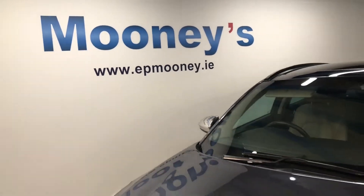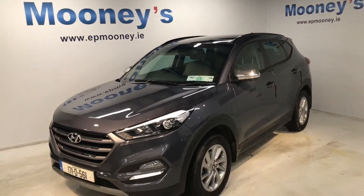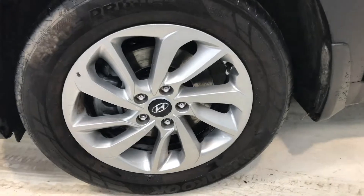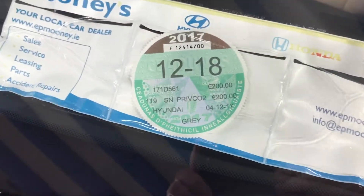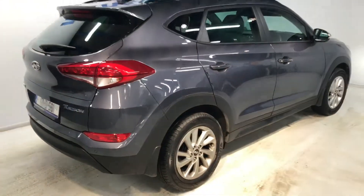Welcome to Mooney's Garage here on the Longwell Road. Today we'd like to briefly show you around this 171 Hyundai Tucson that's just arrived here in stock. This is a premium model — it has the 1.7 litre diesel engine. As you can see, road tax is only 200 euros per year and it's valid until December 2018.